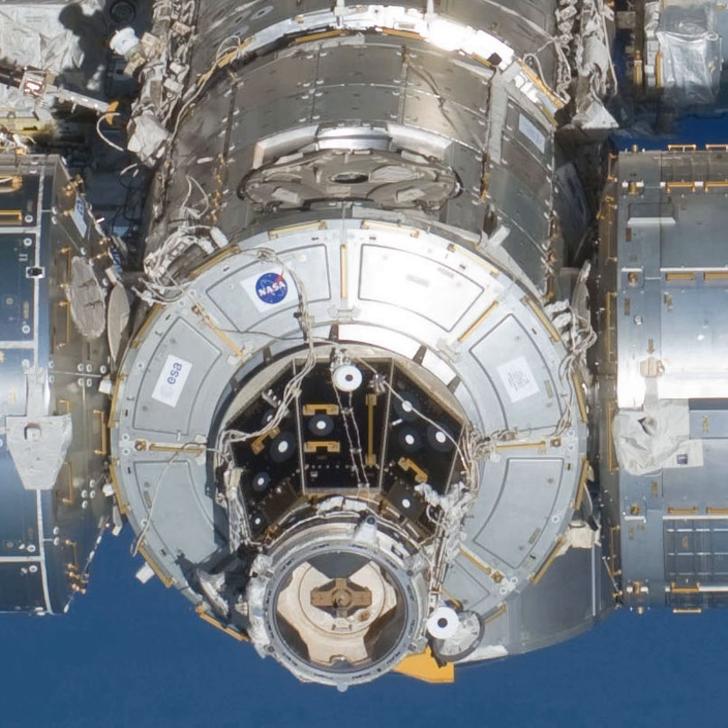The handover of Harmony completed a major element of the barter agreement between ESA and NASA that was signed in Turin on October 8, 1997. Paolo A. Nespoli, an ESA astronaut born in Milan, Italy, accompanied the Harmony module aboard STS-120 as a mission specialist.